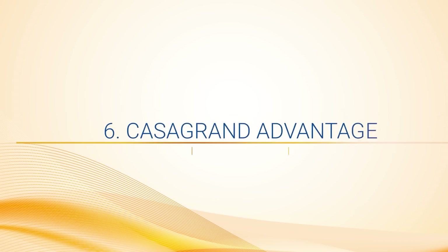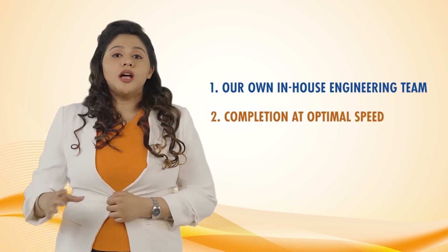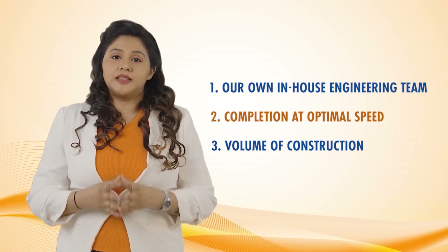Casa Grande Advantage: For such a superior product, we are able to offer the lowest price because of 3 reasons: 1. We have our in-house construction team. 2. All our projects are completed at optimal speed. 3. The volume of construction we do every year enables us cost savings — which in turn is passed on to our customers as a benefit.